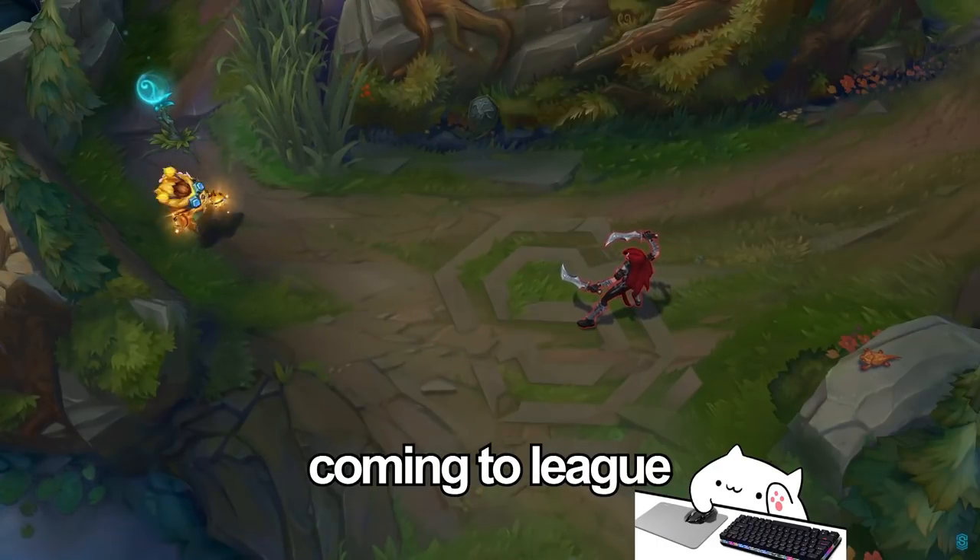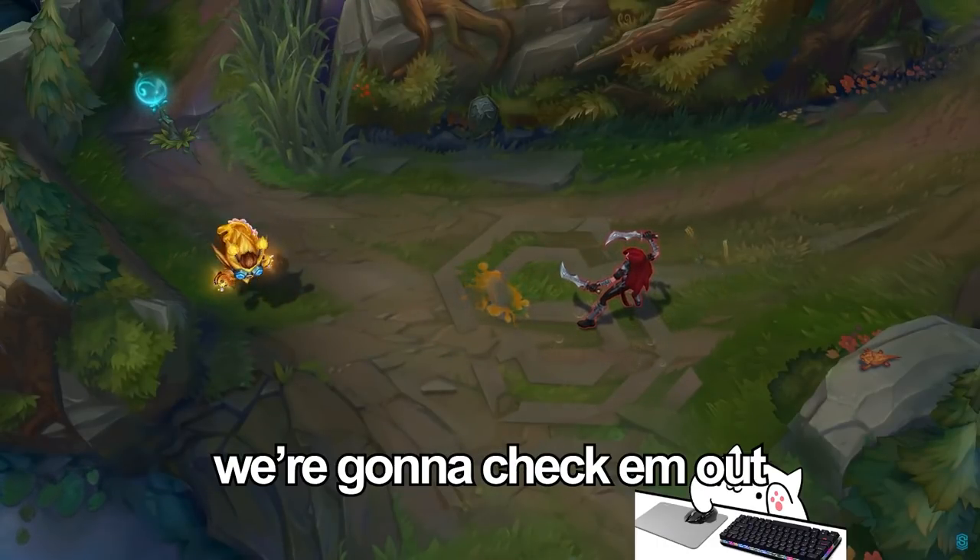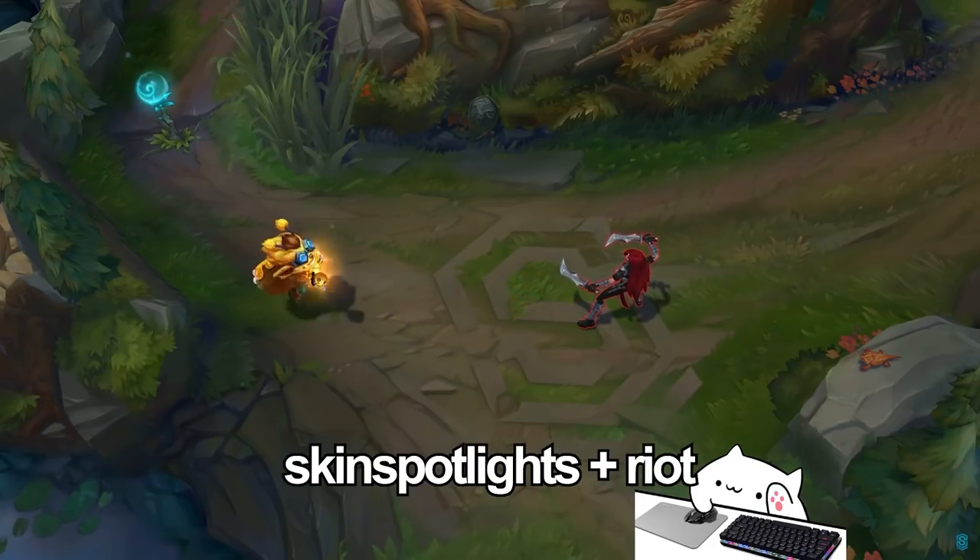Riot just announced four new skins that will be coming to League very soon, and today we're going to check them out. Credit to SkinSpotlights and Riot for the videos I'm about to show you.